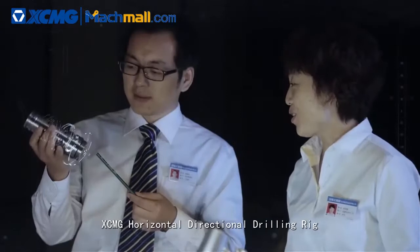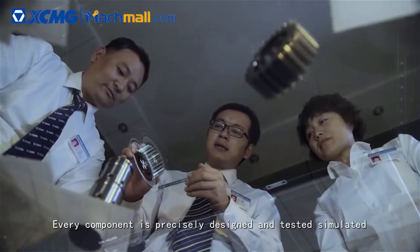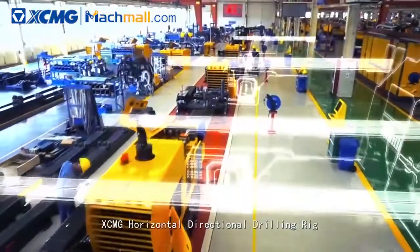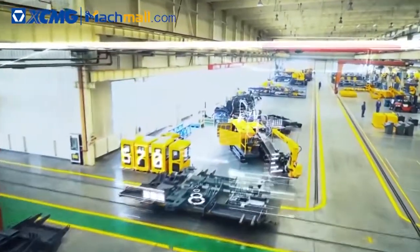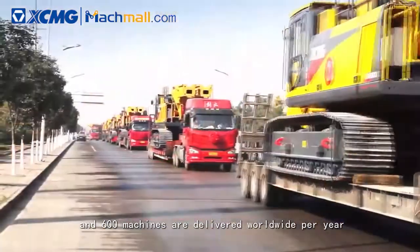XCMG Horizontal Directional Drilling Rig owns a first-class research and development team. Every component is precisely designed and tested through simulation. XCMG owns the most advanced assembly line — one set of HDD is produced every two hours and 600 machines are delivered worldwide per year.